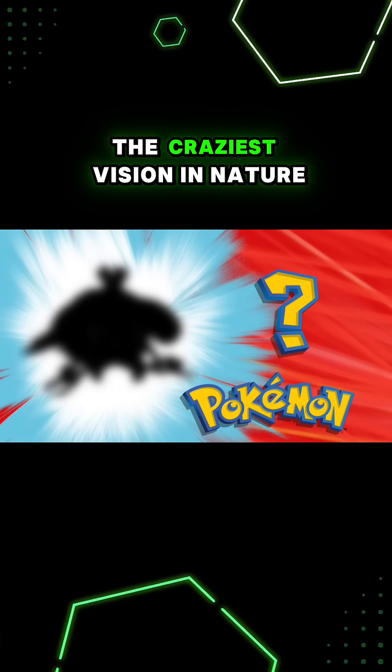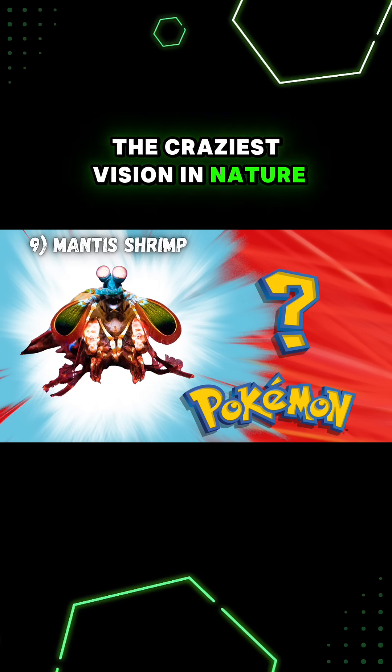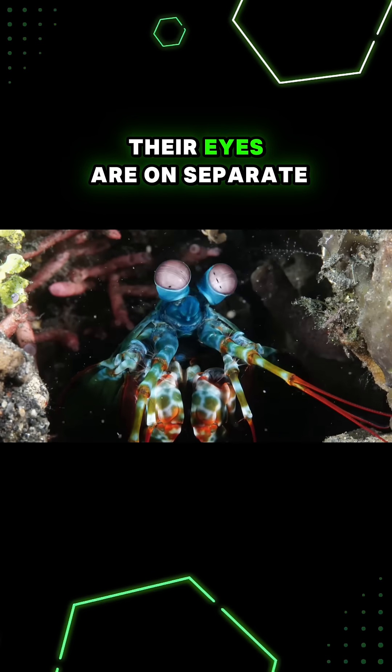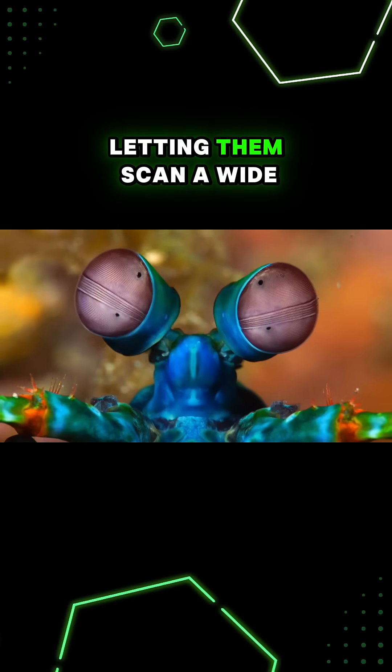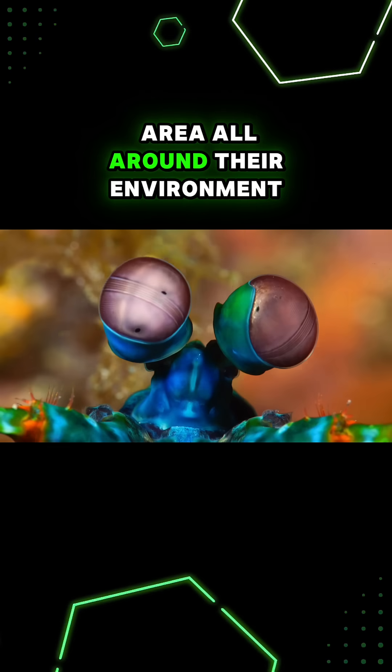Let's talk about the animal with potentially the craziest vision in nature: mantis shrimp. Their eyes are on separate stalks that can move around independently, letting them scan a wide area all around their environment.